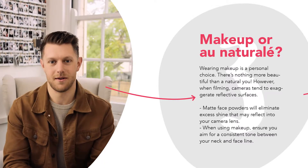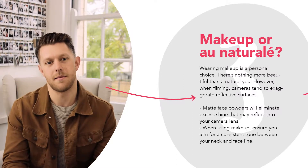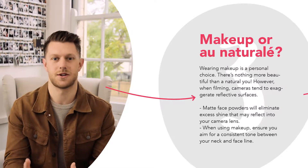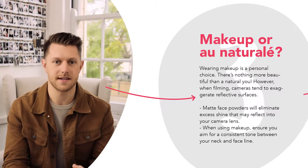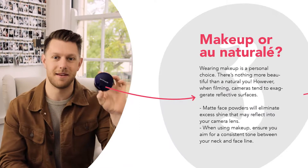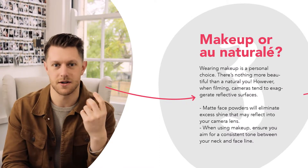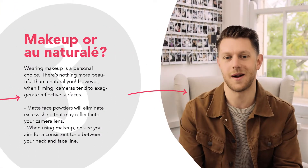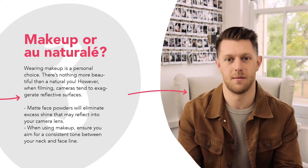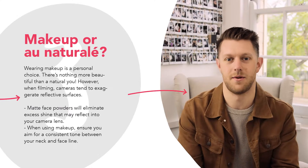Tip number three is all about makeup. It's a personal choice — you may not want to wear makeup, but the camera tends to exaggerate reflective or shiny surfaces. I'd suggest getting yourself a matte powder. I went to Kohl's and picked up this Maybelline powder for about $10 and it just helps to take away any of the shine on your face. When applying makeup, skin tone is really important, so try to achieve consistency between your face and your neckline when putting on your powder.